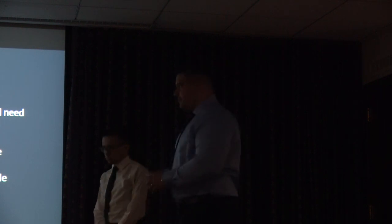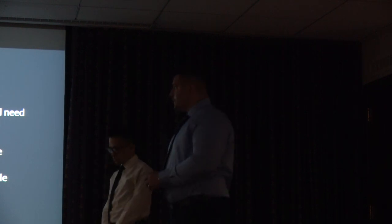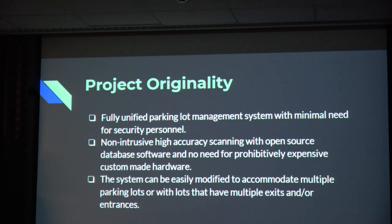Project originality. Our device is a fully unified parking lot management system with minimal need for security personnel. It is non-intrusive, with high accuracy scanning using open source database software and no need for prohibitively expensive custom-made hardware. The system can be easily modified to accommodate multiple parking lots or lots that have multiple exits or entrances.